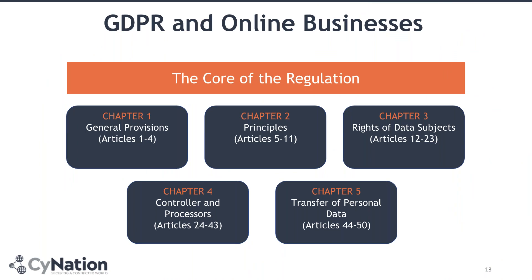GDPR and online business is really important. The GDPR has a total of 11 chapters. For you as an organisation, you need to focus on the first five chapters. As an online business to address your web presence, you need to focus on chapters 2, 3, 4, and 5 mainly. These chapters cover data subject rights, the transfer of personal data between different cloud service providers and countries, between different APIs, and the roles and responsibilities of you as a controller or a processor of the data.